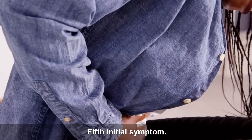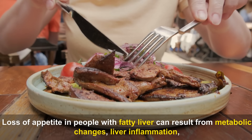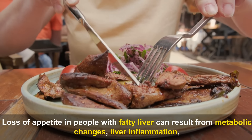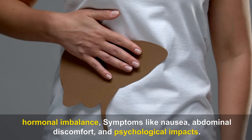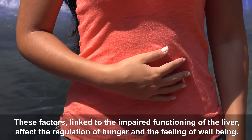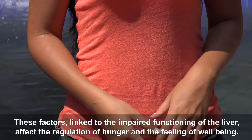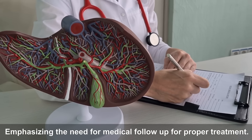Fifth Initial Symptom — Loss of Appetite. Loss of appetite in people with fatty liver can result from metabolic changes, liver inflammation, hormonal imbalance, symptoms like nausea and abdominal discomfort, and psychological impacts. These factors, linked to the impaired functioning of the liver, affect the regulation of hunger and the feeling of well-being, emphasizing the need for medical follow-up for proper treatment.